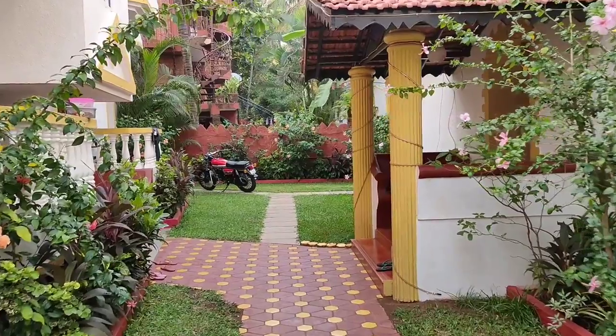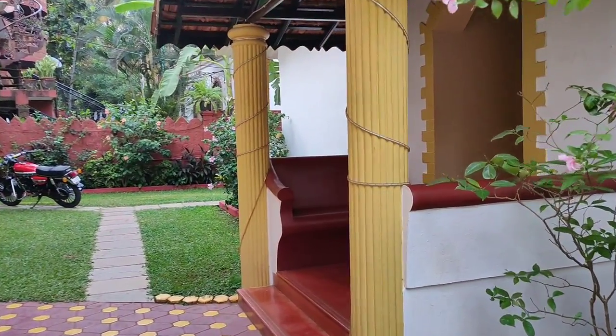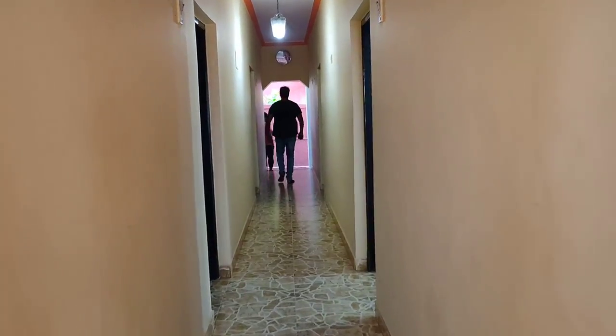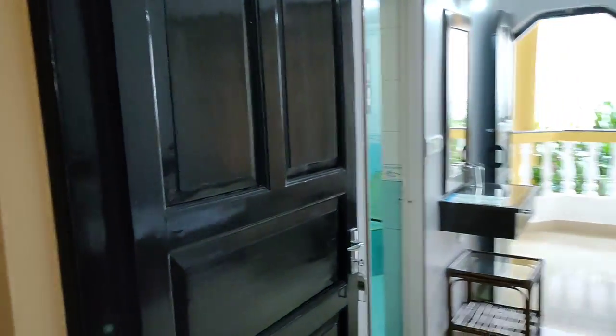I'll tell you the prices at the end. On the right side on this floor there is a non-AC room - let's enter and check it out.